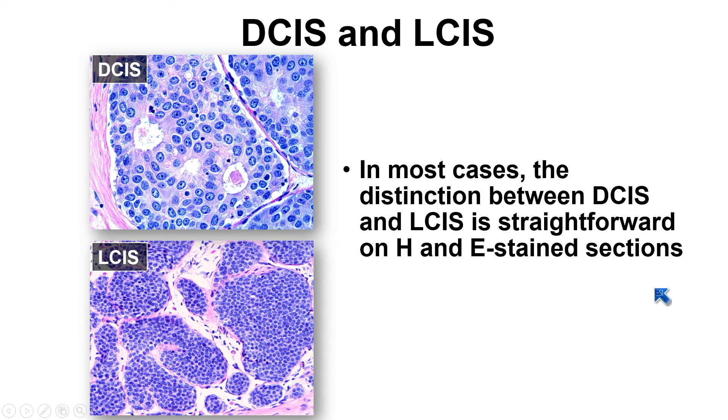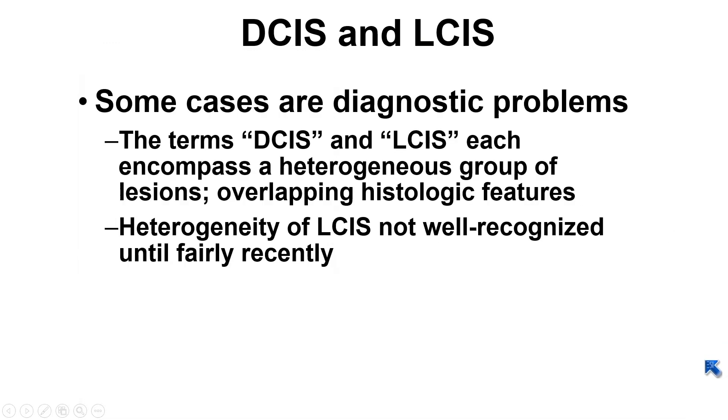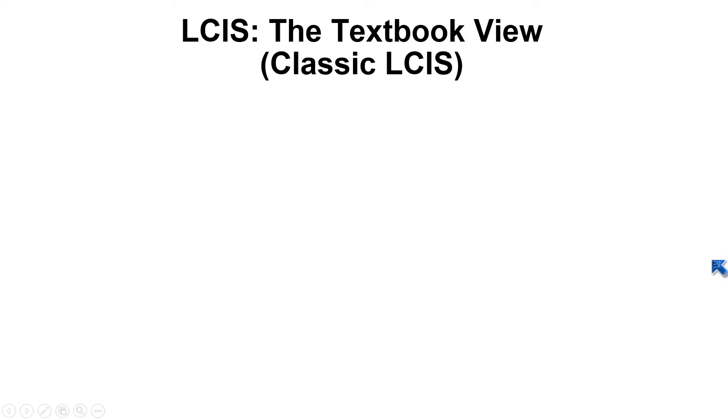In most cases the distinction between DCIS and LCIS is straightforward on H&E-stained sections. These are classic DCIS and LCIS — I don't think there's anyone in this room who would mistake the upper picture for LCIS or the lower picture for DCIS. However, we have to acknowledge that some cases are diagnostically problematic. One reason is that DCIS and LCIS each encompass a heterogeneous group of lesions with overlapping histologic features. Furthermore, until fairly recently the heterogeneity of LCIS had not been well recognized, and anything deviating from classic LCIS was likely lumped in with DCIS.